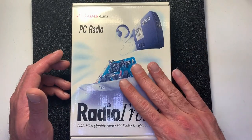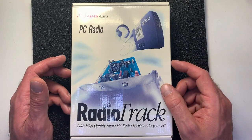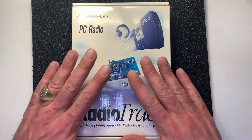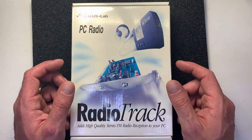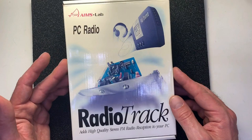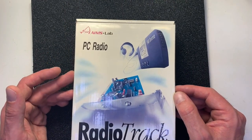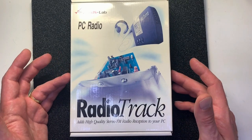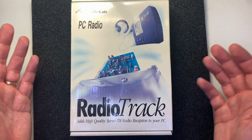I never thought about buying a radio card, but I came across this box on eBay for 8 euros — the whole box with cabling, software, and hardware — and I had to buy it to give it a try. AIMS Lab, I never heard of this brand. PC Radio, Radio Track — it's high quality stereo FM radio reception for your PC.